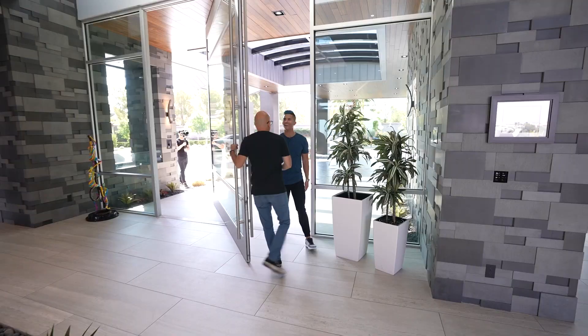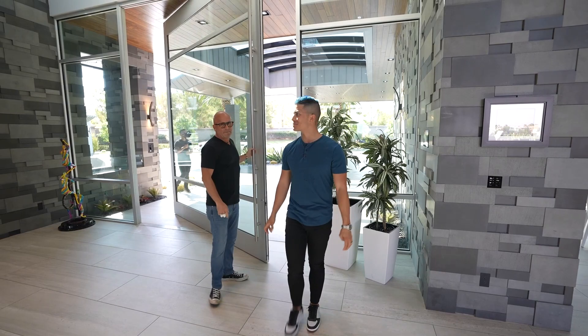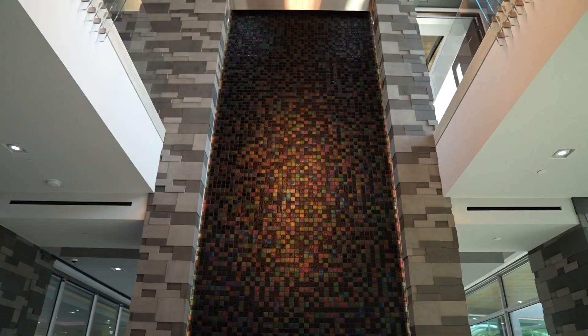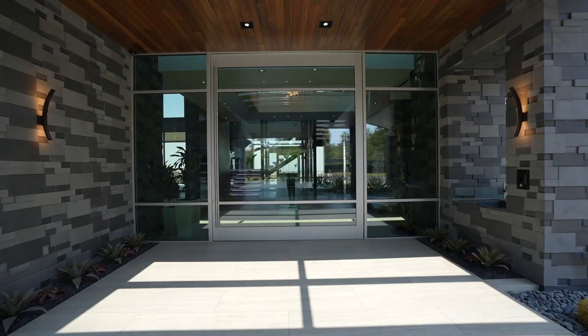What's up Ryan? Good to see you. Come on in. This is crazy, dude. What do you think? The entrance. This entrance is absolutely crazy. Like this waterfall, what is this, 20 feet?